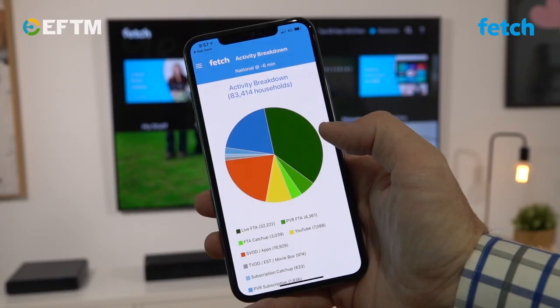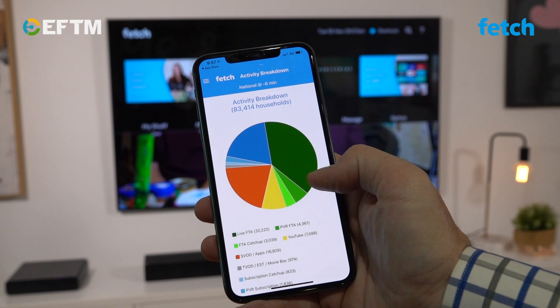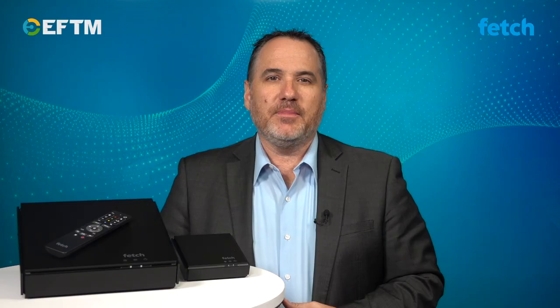And for the naysayers out there, trust me, free-to-air TV is still very, very popular. Data from existing Fetch boxes all around Australia shows we're watching live TV, we're watching recorded shows, and we're still loving it in a big way.